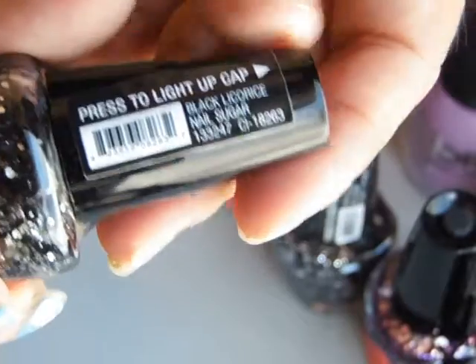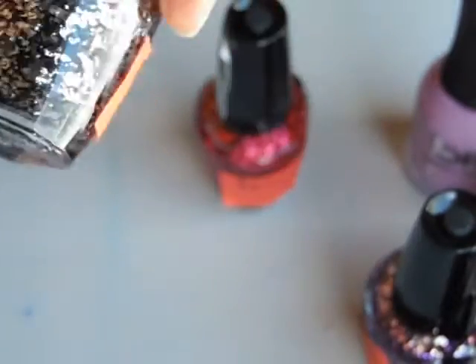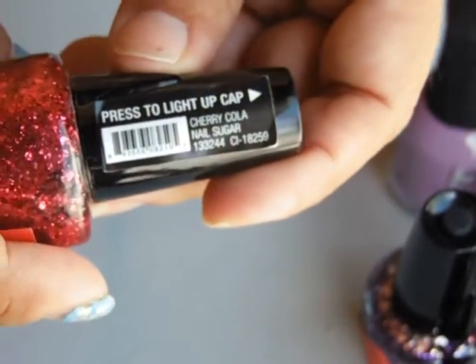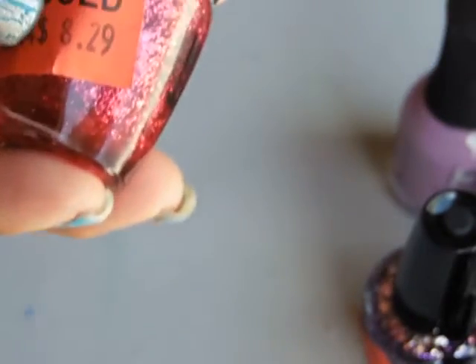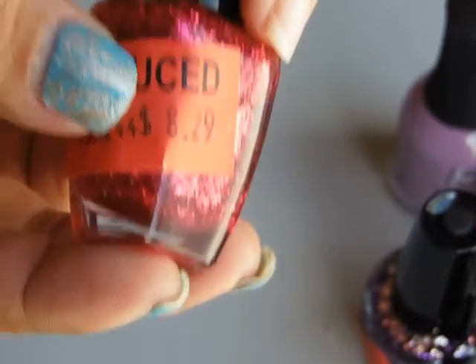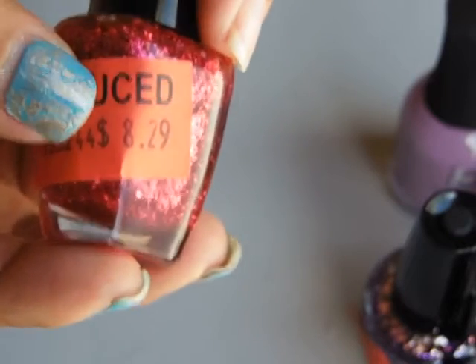This one is called Black Licorice, another Black Licorice, Cherry Cola. These were $8.29 on clearance and I paid two bucks.